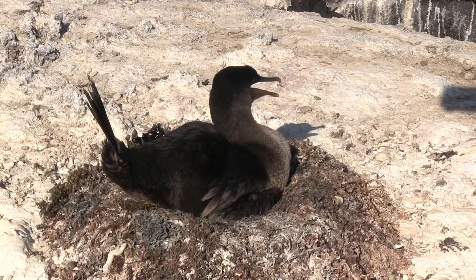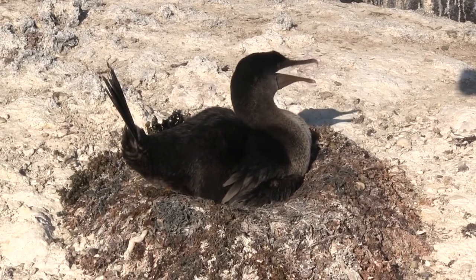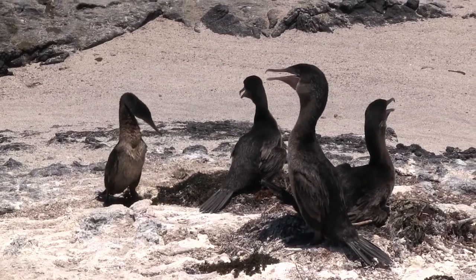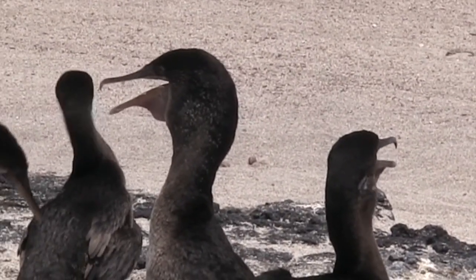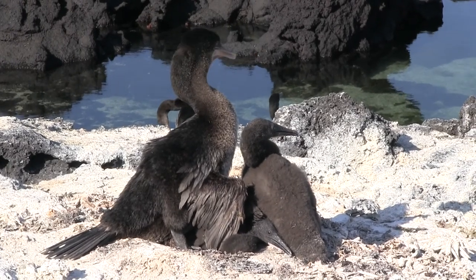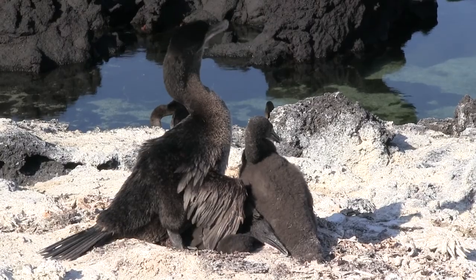On hotter days, flightless cormorants display a very different way of cooling down called gular fluttering — basically supplementing evaporation from the respiratory tract by fluttering the gular area. This varies from day to day as these birds can be presented with different amounts of heat stress, varying gular fluttering in both amplitude and time.